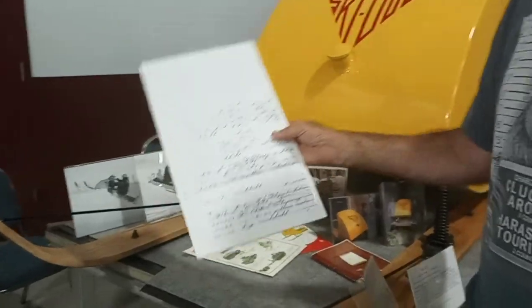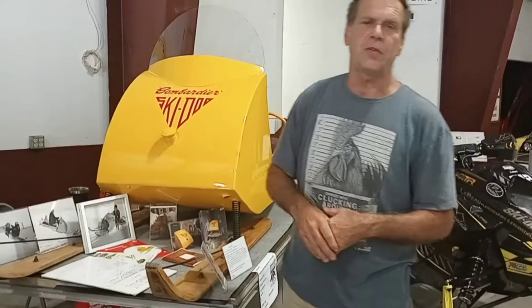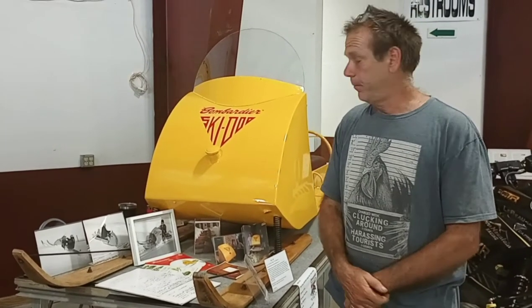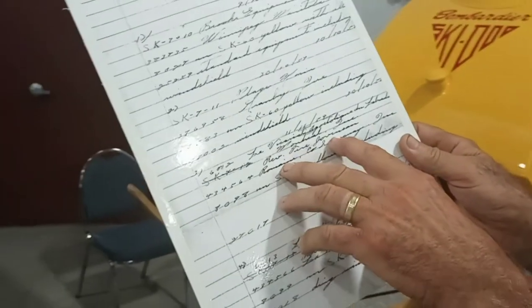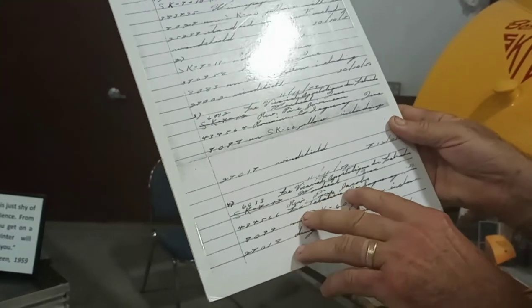Bombardier actually gave this sled to Father Straw. Five of the first 60 Skidoos went to Catholic missionaries — he was very generous. I can show you on here. The third 60 went to Father Jovenson, and the fourth 60 went to Father Jacobs.